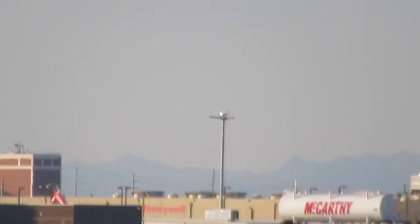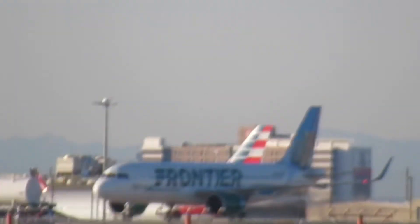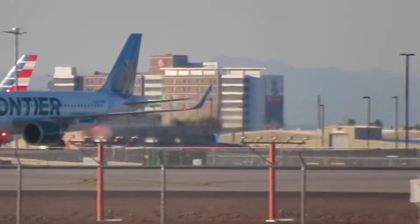I sort of see it. Yeah, it's off in the distance. I just see the tail. North of the runway is quite a ways away, isn't it? Yeah.